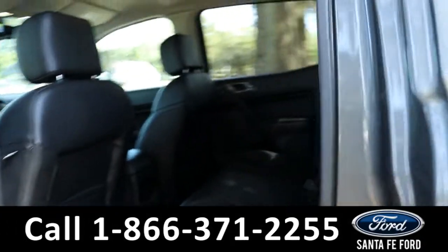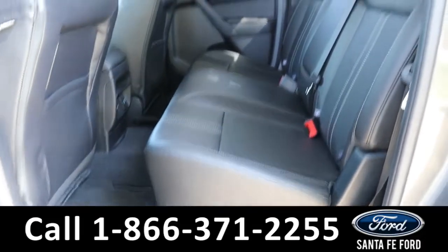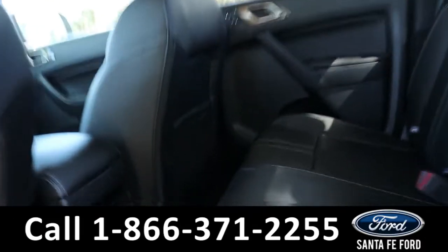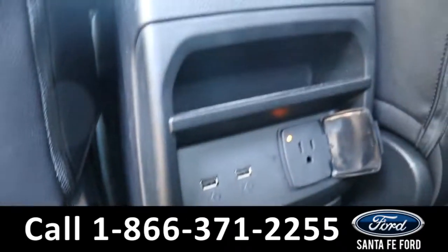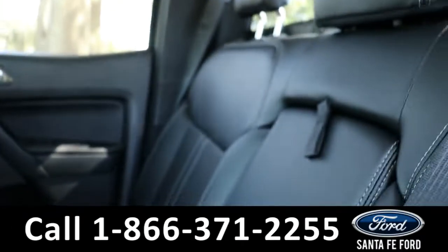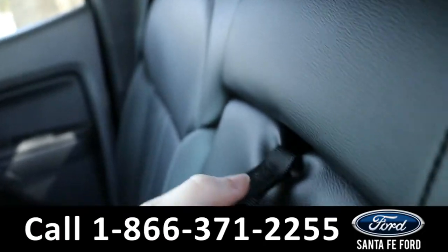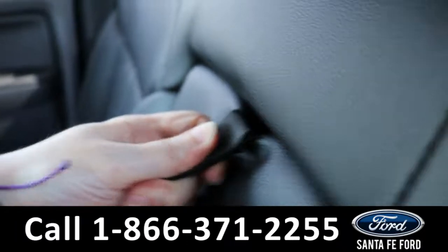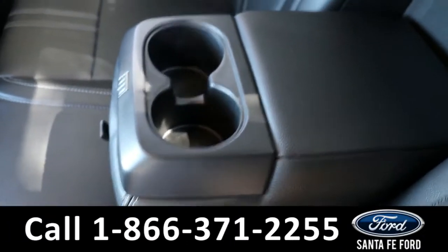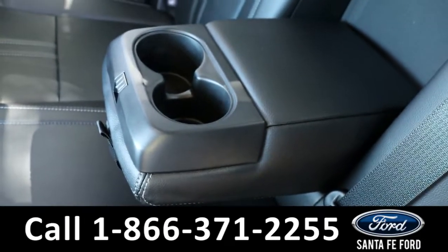Heading into the back, there is room for three additional passengers. Back here they have access to two USB ports and a plug, a little storage cubby, and cup holders right there.